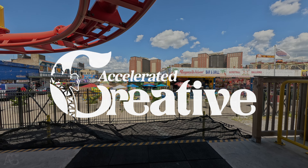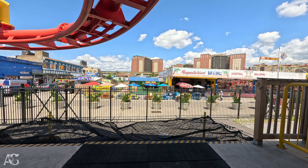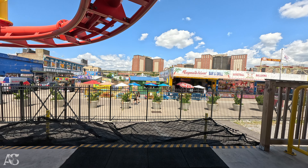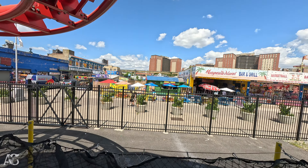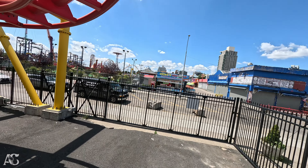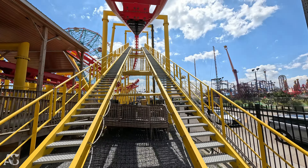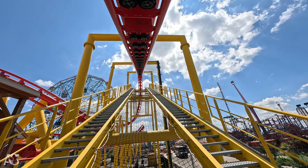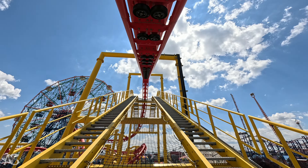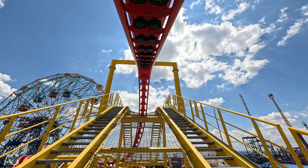Here we go, everyone. It's the Phoenix! We like an empty train. Here we go.